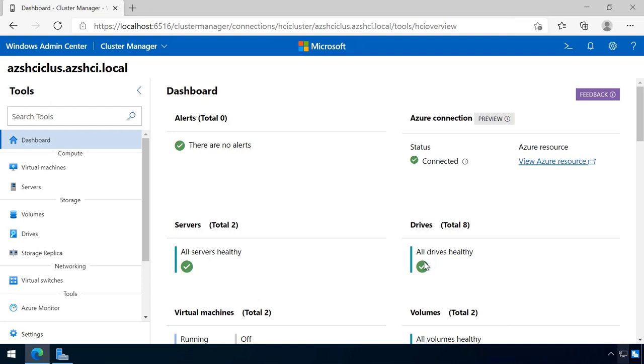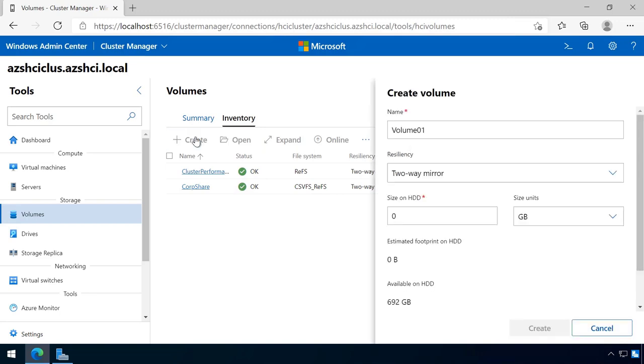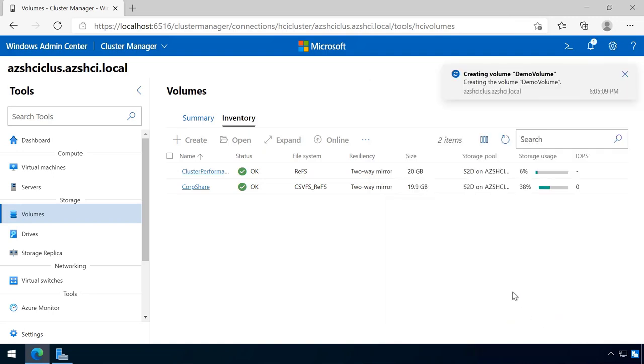Here you can see my dashboard in Windows Admin Center. I'm looking at the Azure connection, the status of my servers, and the status of my drives. To demonstrate some of the capabilities of Windows Admin Center on top of Azure Stack HCI, I'm going to create a new file share and show you just how easy it is to create a very resilient file share all from this UX. First, let's create a volume. I'll call this volume 'demo volume,' and we want it to be a two-way mirror so it can be highly resilient in the face of any particular server failure. We're going to create that volume as a virtual size of 20 gigabytes — requiring double that actual space because it is a mirror.